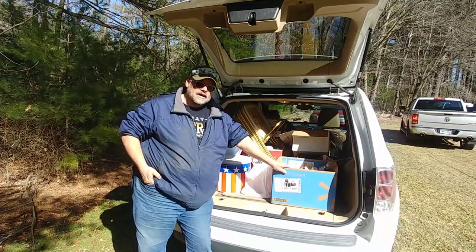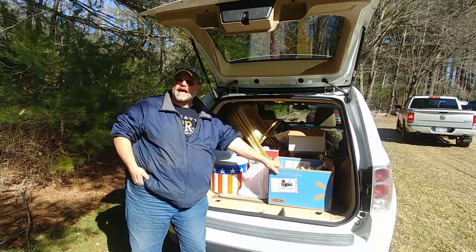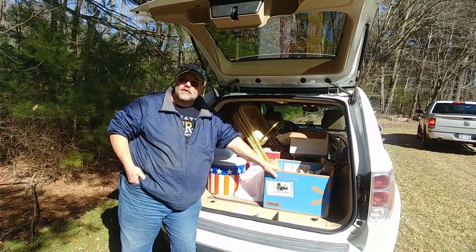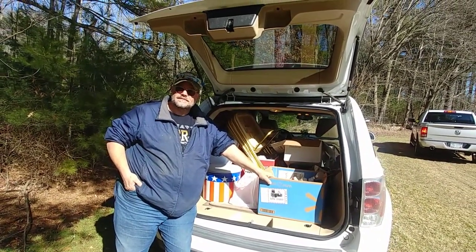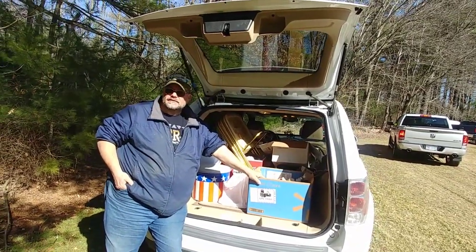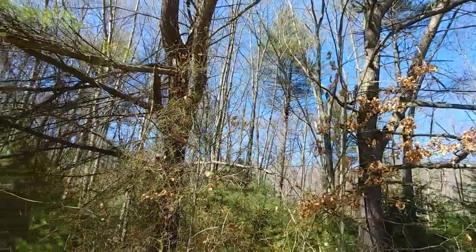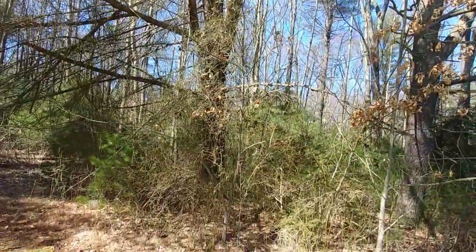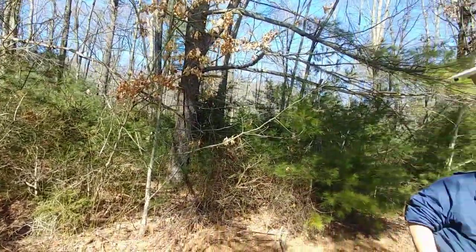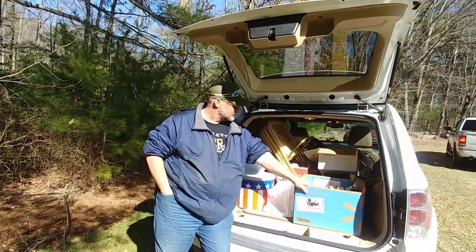The auction is over. We spent about $110 and filled the truck again — smart shopping! We'll show you what we've got later. We're going to head home, unload it, and then do a nice big haul video of it all. Beautiful day up here on a Monday at the auction — out here in the woods. Really nice family bought this house — big family with grandkids and everything.